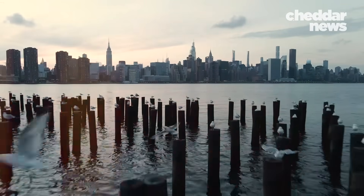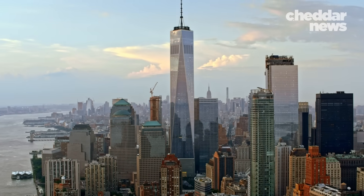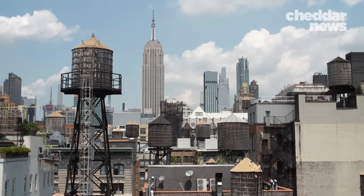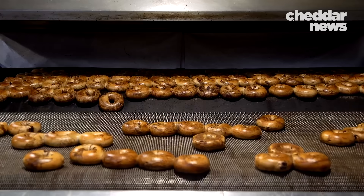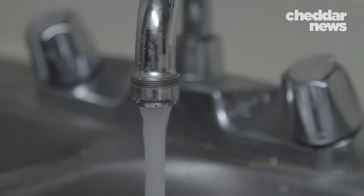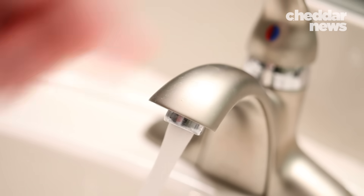There's something in the water in New York City — at least that's what New Yorkers claim. The city's water has been credited for making things like pizza and bagels taste better. Yet getting this water to the taps of over 8.5 million people is no easy feat.